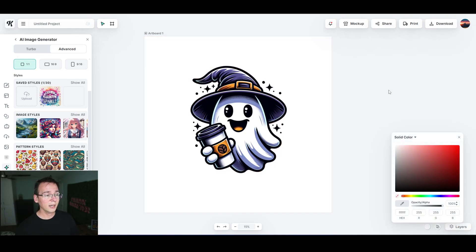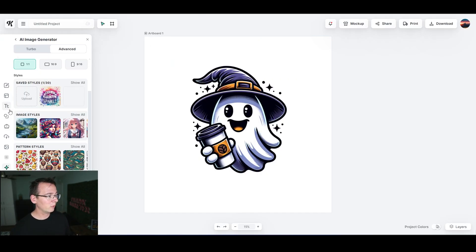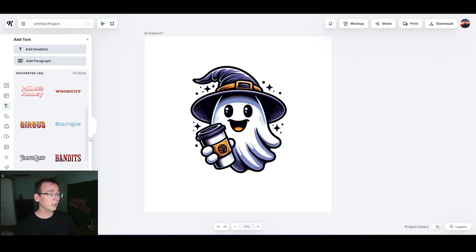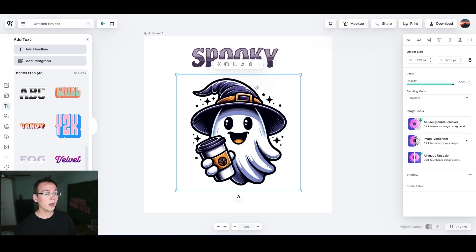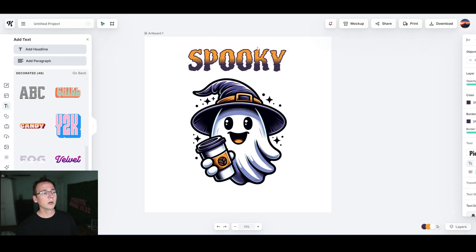I'll switch the canvas color back to white so it's easier to work with. Now we need text — similar to the 'I put the boo in bougie' style. I go to text, browse Kittle's fonts, and look for something Halloween-themed. There's one called 'Spooky' — perfect. I place it at the top, and Kittle fonts are highly customizable. I can select part of the text and change colors — let's go with an orange.